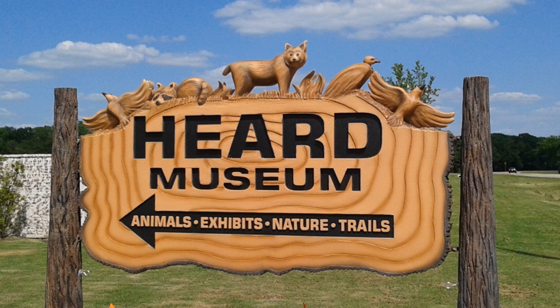Indoor exhibits include native Texas snakes, a Mosasaur exhibit, a Living Lab with dioramas of the major ecosystems found at the Herd, a working observation Bee Hive, native fish, and more. Also featured is a Marine Shell Room and Project Passenger Pigeon.